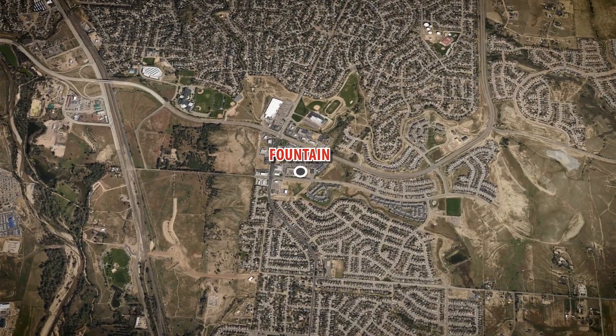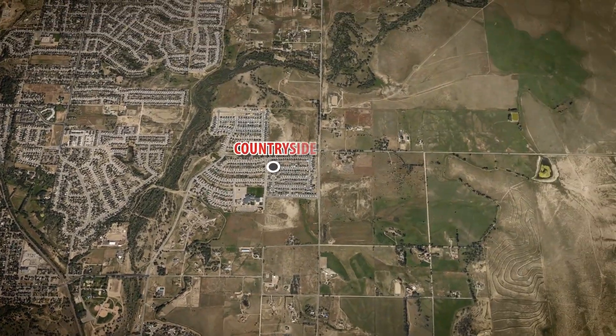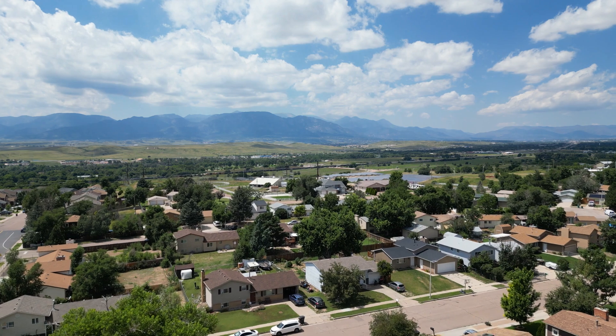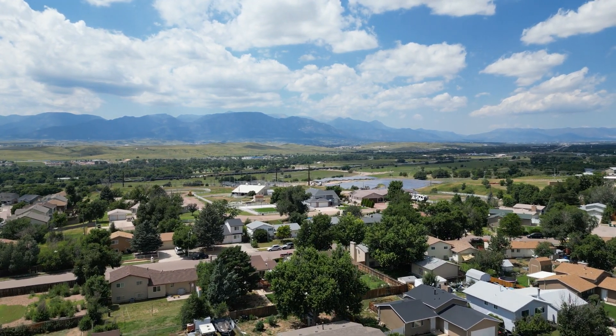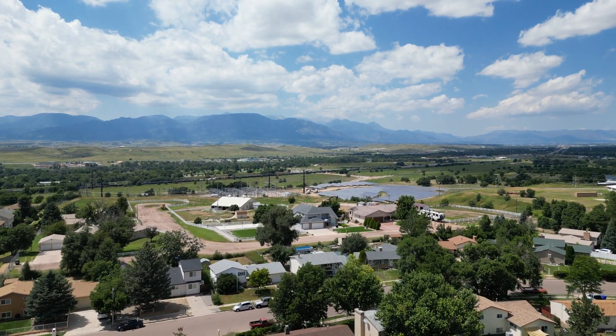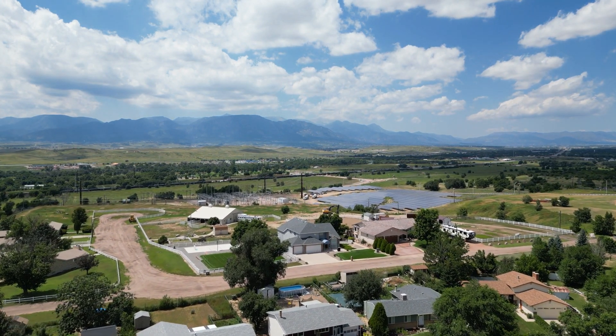Fountain is ideally located off I-25, making it convenient for commuters — maybe they work in Colorado Springs or they're stationed at nearby military installations like Fort Carson or Peterson Space Force Base. With a low population of around 30,000 people, Fountain provides a tight-knit community feel while still being big enough to offer the amenities and services that everybody needs.